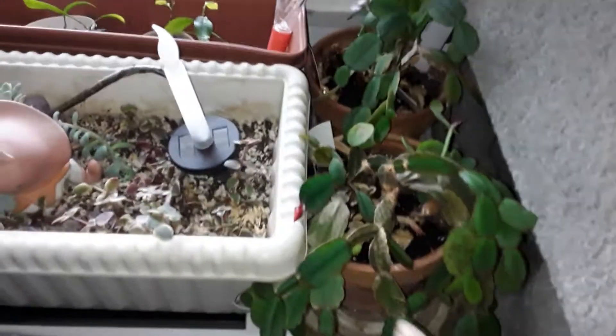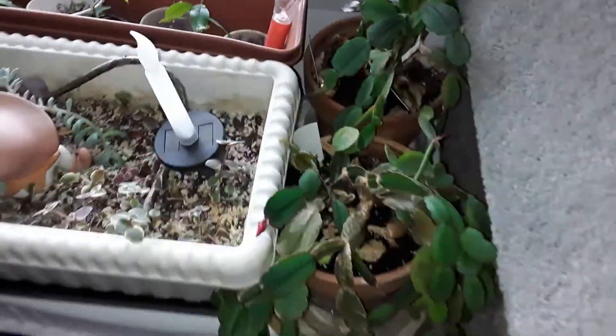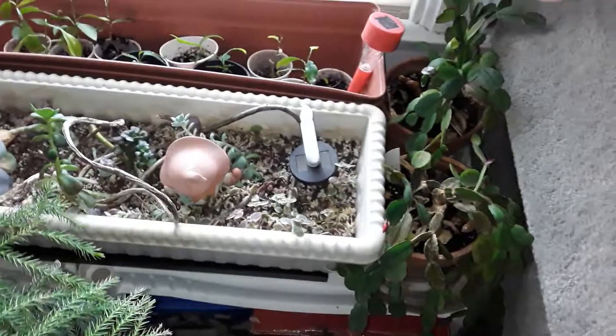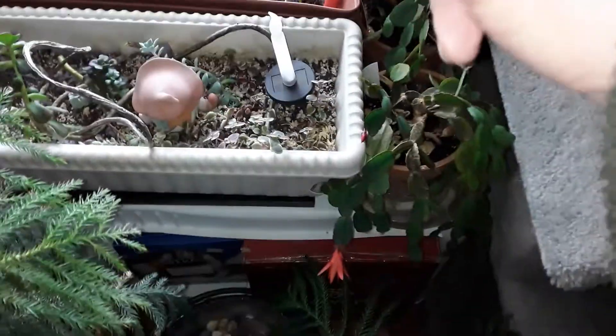For the first time in years, my Easter cactus is blossoming. It's been years. I moved it to this west-facing window.